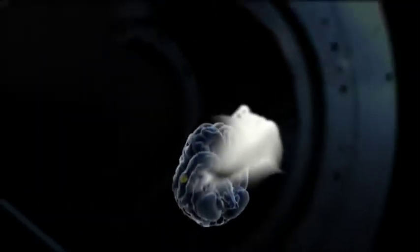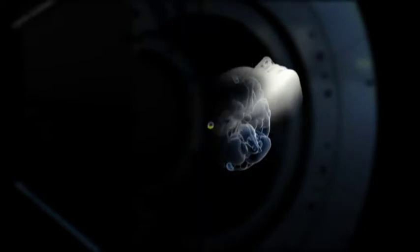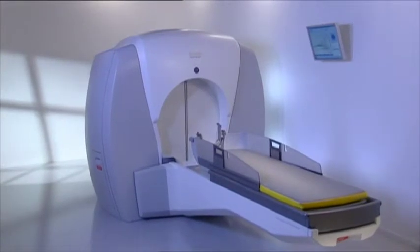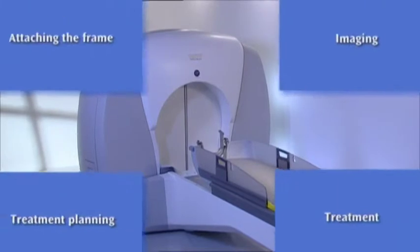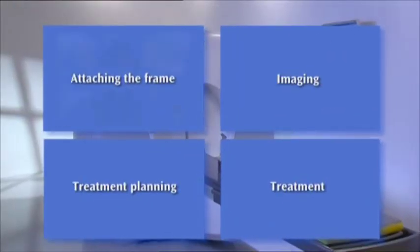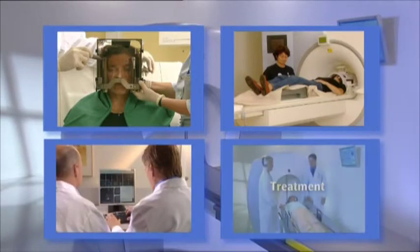Through small pre-programmed movements of the head into different positions, the shape and dose of radiation is optimized to affect only the target without damaging the surrounding healthy tissue. In most cases, a single treatment will be given. This will involve four main steps: attaching the frame, imaging, treatment planning, and the treatment itself.